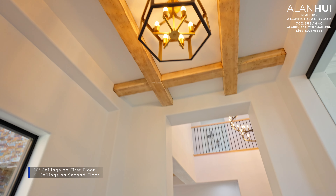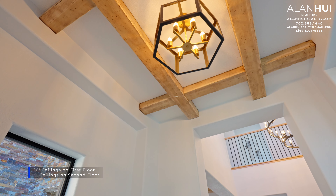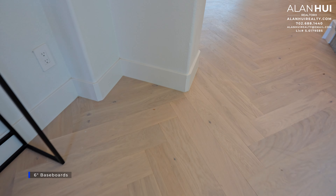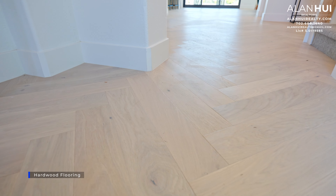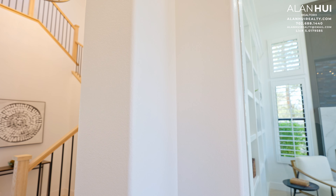This home features 10-foot ceilings on the first floor and 9-foot ceilings on the second floor. Located in the foyer are wood beams and a chandelier. This home will feature 6-inch baseboards. The flooring on the first floor will be predominantly hardwood flooring placed in a herringbone pattern. This home will also feature rounded drywall corners and a medium knockdown drywall texture.